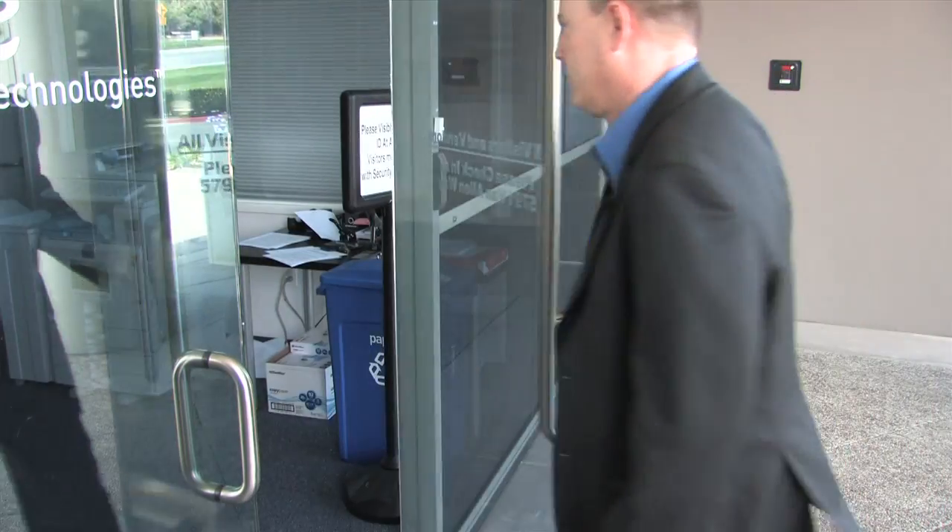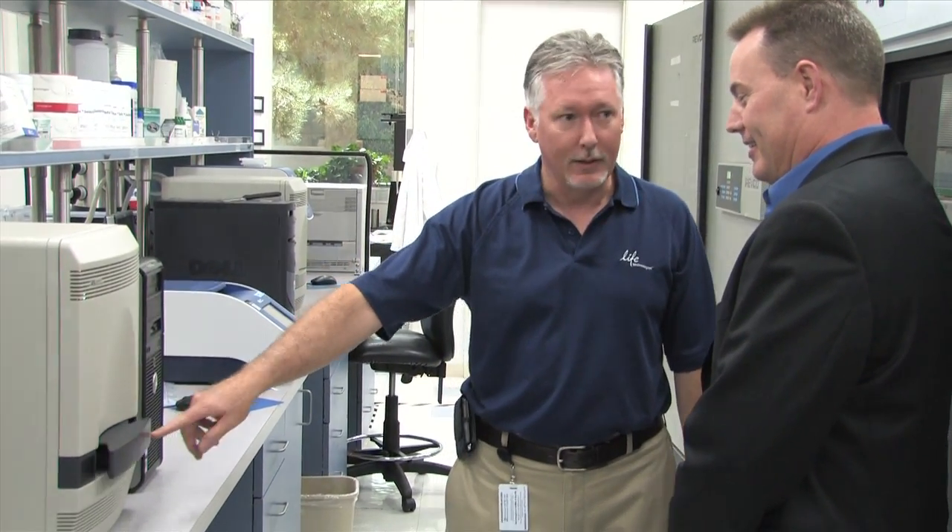Our customers choose Life Technologies as their service provider mainly because of the service engineer force that we have in the field. We have over a hundred engineers in the field at this time, many of whom have over 20 years experience working on the instruments and supporting their customers.